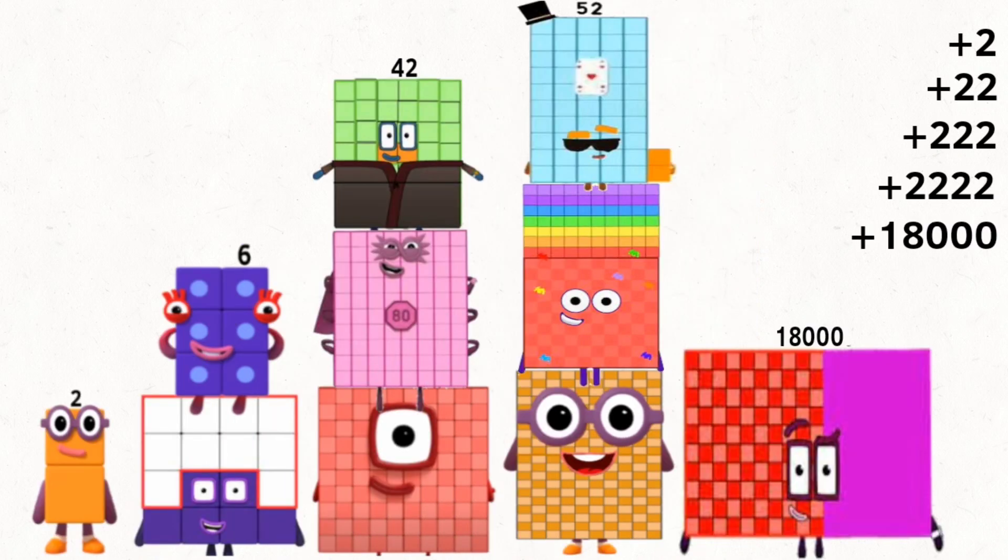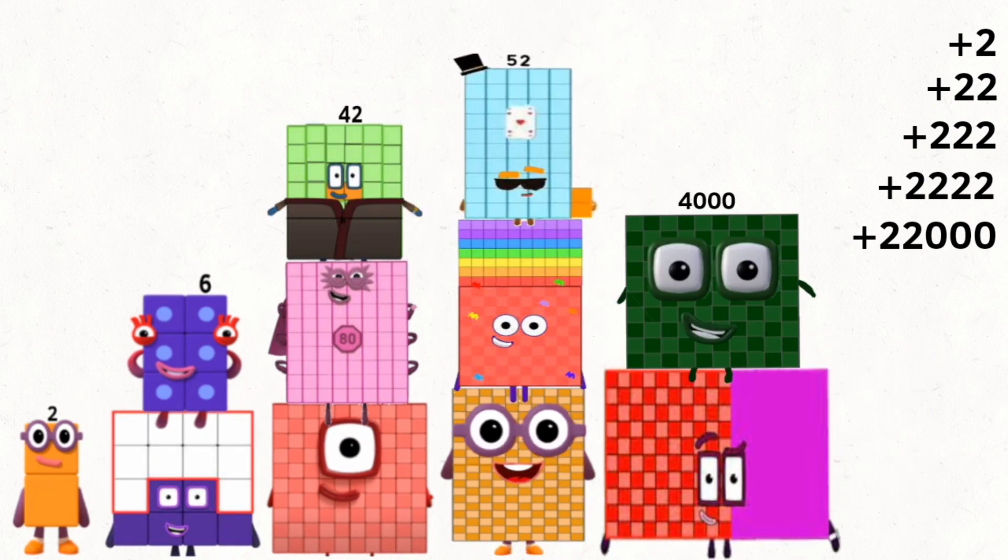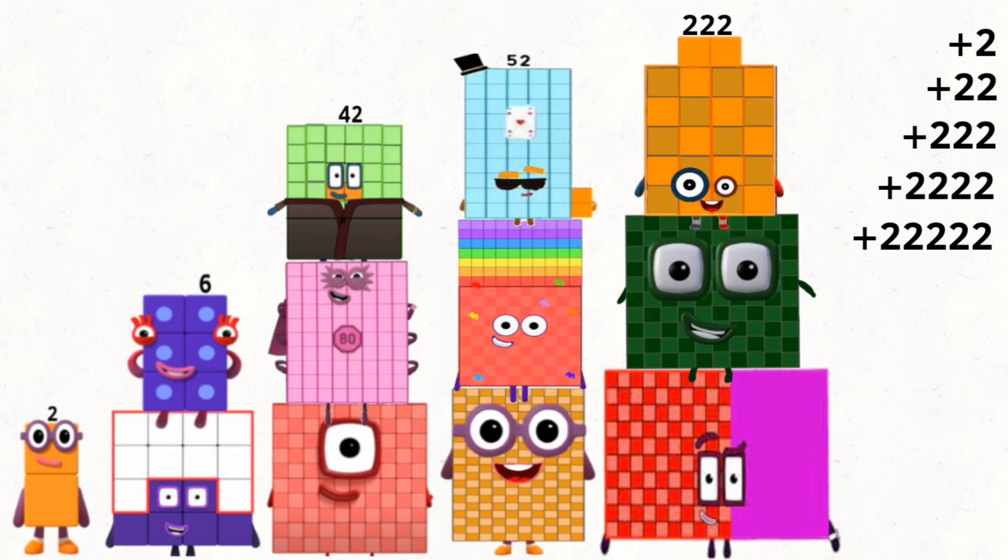18,000 plus 4,000 plus 222, and equals 22,222.